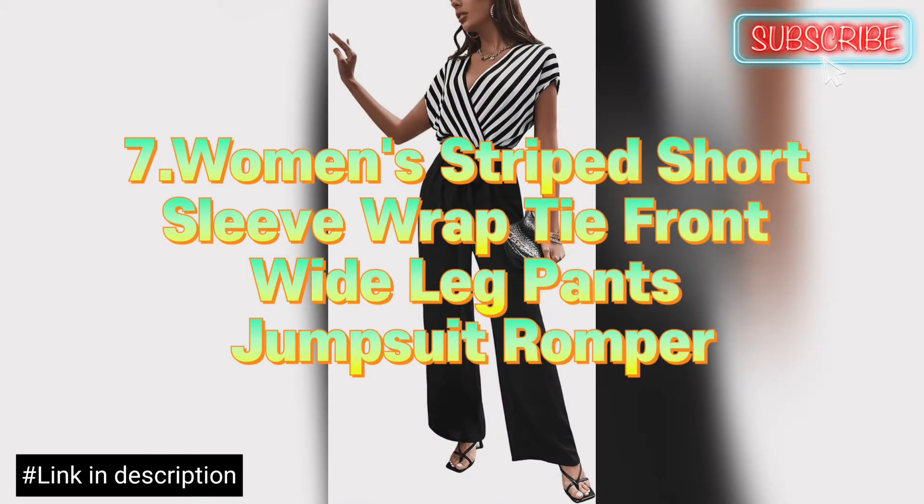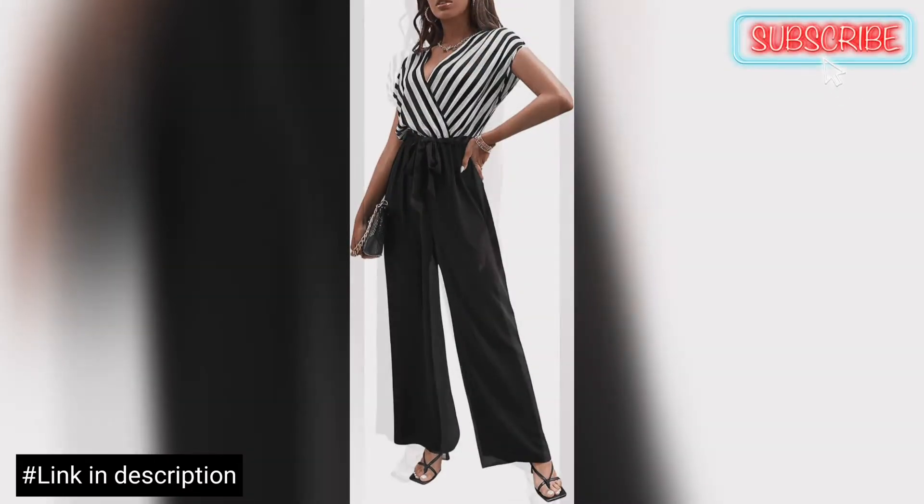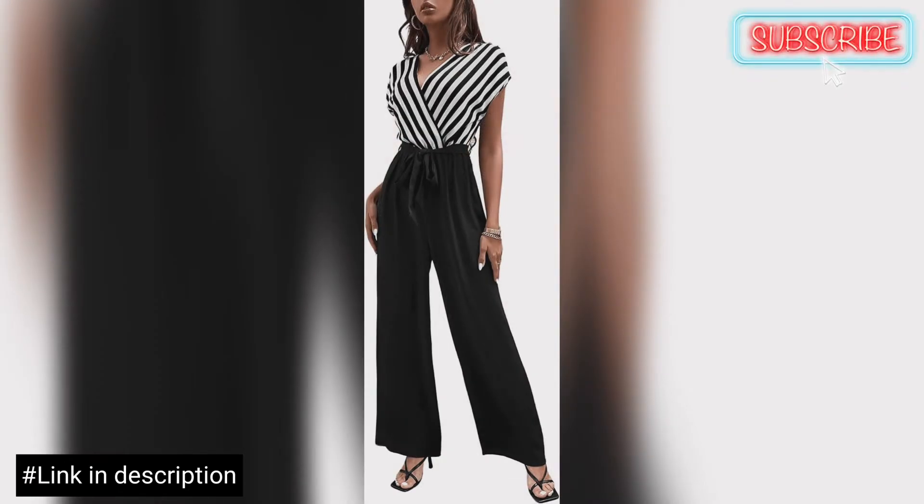Great to pair with casual shoes, high heels, boots, sneakers, jacket, blazers, and so on. Suitable for daily wear, work, school, and office.